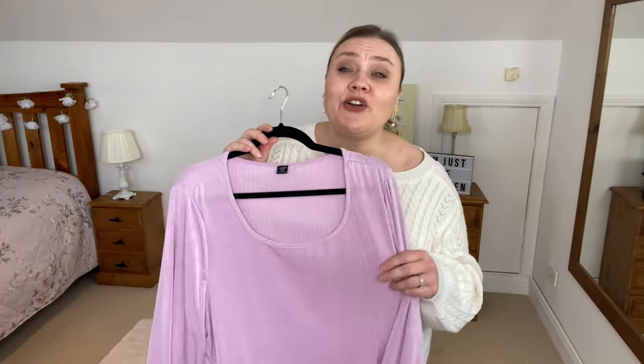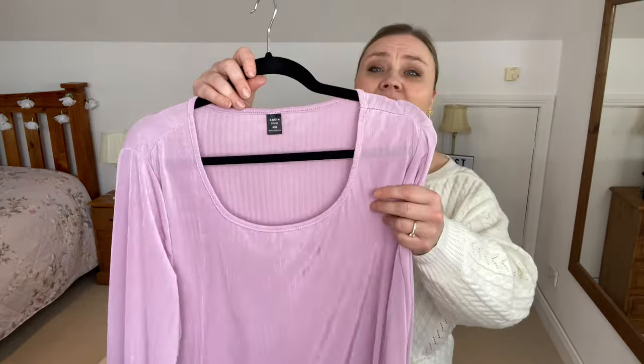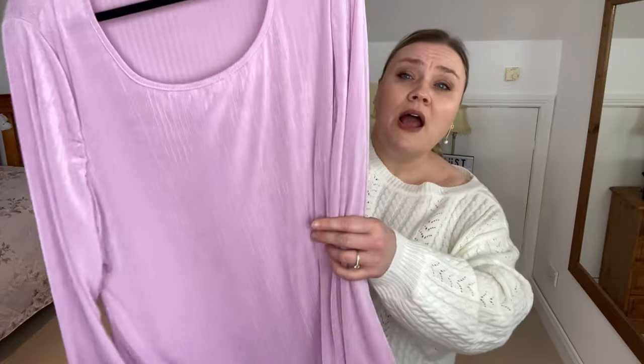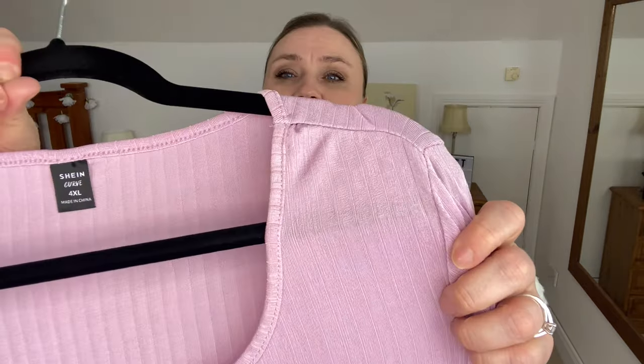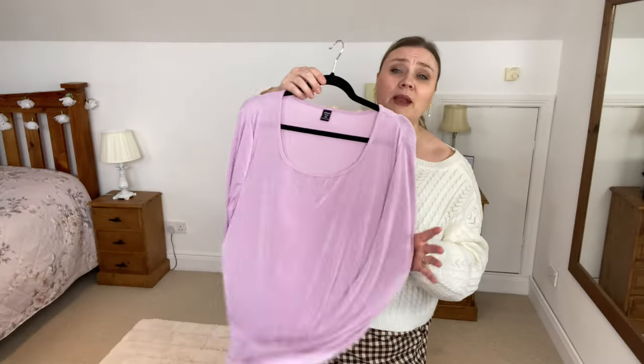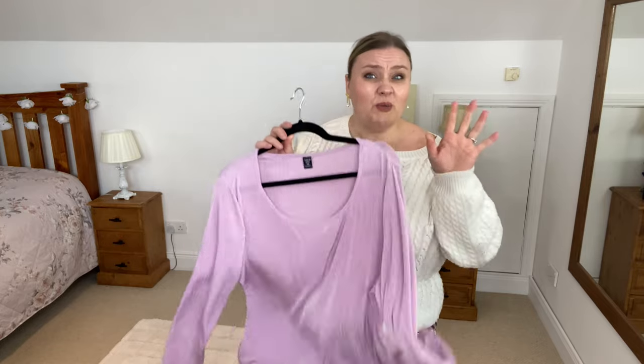I also got a t-shirt to go with it — the model was wearing this t-shirt on the website with this suit, so I thought this would be perfect. This is a very smooth fabric, it just falls so beautifully. Bit of a shine to it but it's like a ribbed material, lovely and stretchy. No other details whatsoever but I just love this. I don't know if I can carry off the colour, maybe we'll see. Size 4XL and this one is on the website for £9.49.